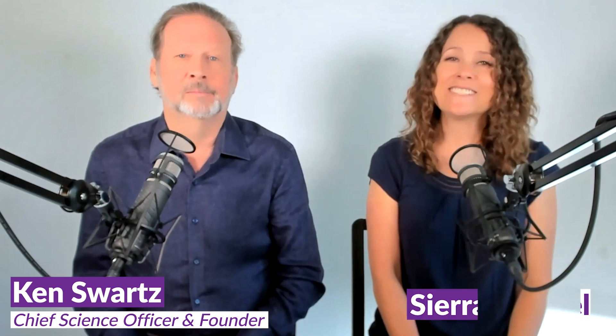Some claim to have a new and improved C60 that's even better because it's got a new name and it's supercharged — more like super expensive. But we're here to set the record straight. I'm Ken, Chief Science Officer and founder of C60 Purple Power. And I'm Sierra, Certified Functional Nutrition Counselor. In this video, we're going to share three simple things to look for when choosing the right C60 for you, and we'll tell you where to find the best.